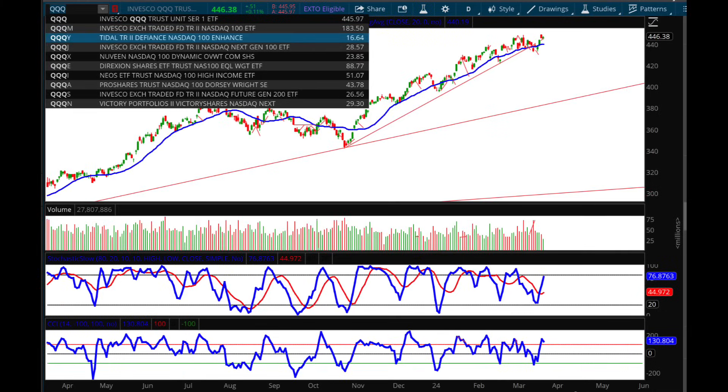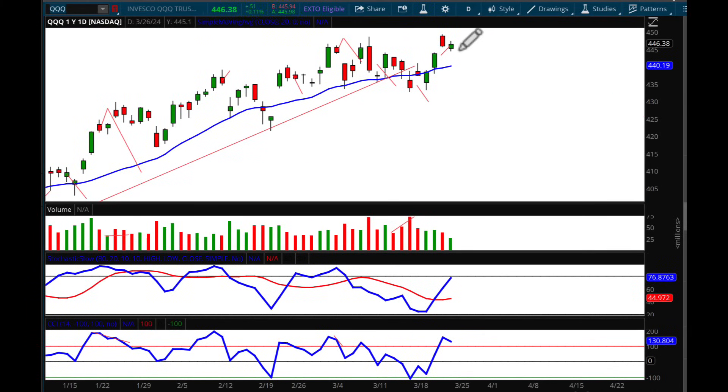Looking at the Qs, which is basically the tech sector, I did put a short-term upside target on Wednesday at $445.80. We hit that, and again we have a lower high, lower low on a drop in volume — a very steady drop in volume — telling us the buyers are running out of momentum. We don't have a hinge or a pivot on the stochastic just yet, but we do have that pivot on the CCI. I'm keeping this longer-term target in place of $429.91. I don't think that's going to hit by next week, but I do believe eventually it will hit.